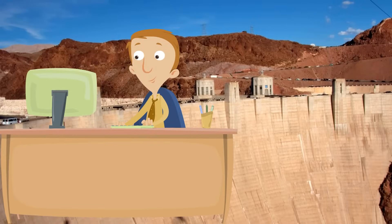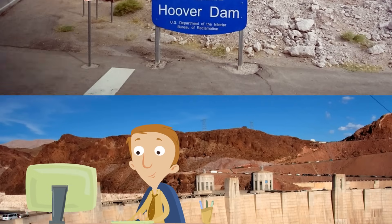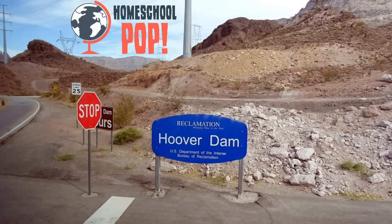The Hoover Dam is made from 3.25 million tons of concrete — it took five years to build and weighs more than 6.5 million tons. It looks cool, it controls the Colorado River, and it gives enough power for 1.3 million people. What an amazing structure the Hoover Dam is. The next time somebody talks about the Hoover Dam, you can think of this wonderful sign and the incredible achievement it represents, and say: I know all about the Hoover Dam. Thanks for watching — we'll see you next time.